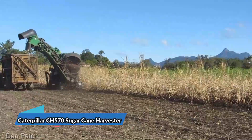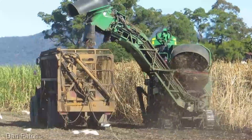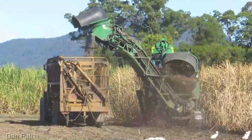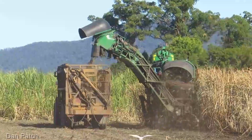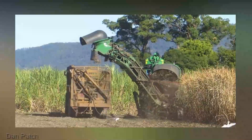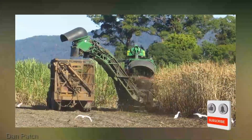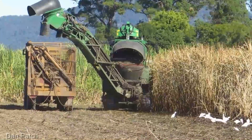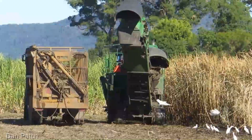Sugarcane farmers, this one's for you! The Caterpillar CH 570 Sugarcane Harvester comes with a price tag of $800,000. This powerhouse isn't just a harvester — it's a sugarcane harvesting titan. It's designed to navigate the dense rows of sugarcane with ease, efficiently cutting and collecting the valuable stalks. With its advanced cleaning and processing systems, the CH 570 ensures that only the purest sugarcane juice makes its way to the mill, maximizing your sugar yield and quality. It's the machine that transforms sugarcane fields into a sweet and profitable harvest.